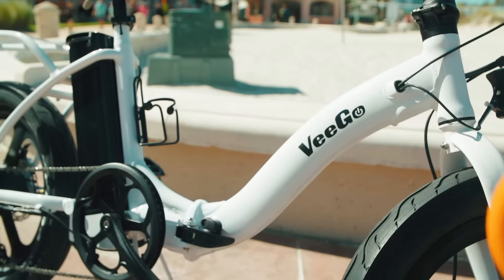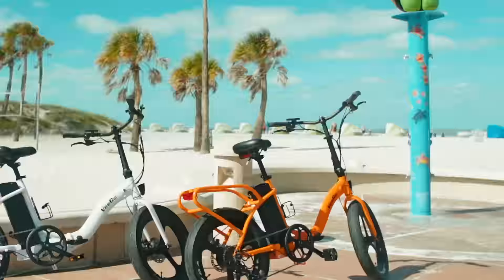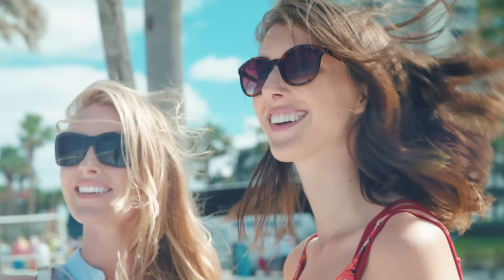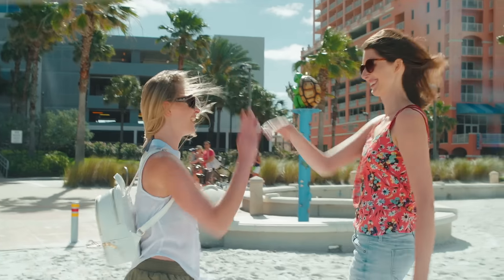With seven speeds, a 20 to 40 mile range per charge, and five beautiful colors, no other e-bikes compare. At RideScoozie, we do the work of designing the perfect bike so that you can concentrate on the more important things.